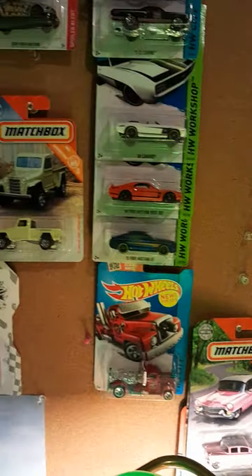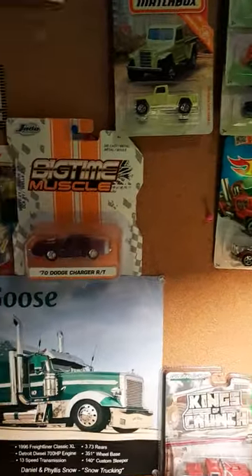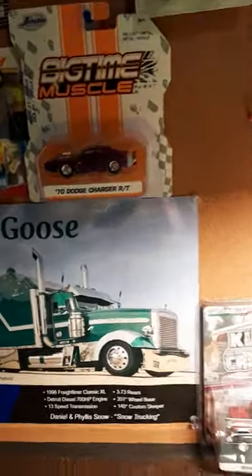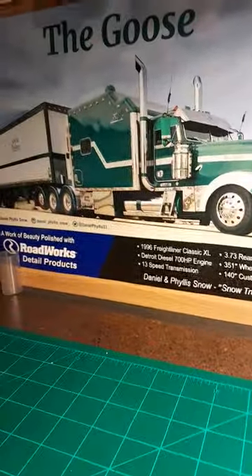I'll tell you, the Hot Wheels around Northwest Arkansas is kind of scarce. Went to Walmart earlier and doggone, the shelves and pegs are just all but empty.